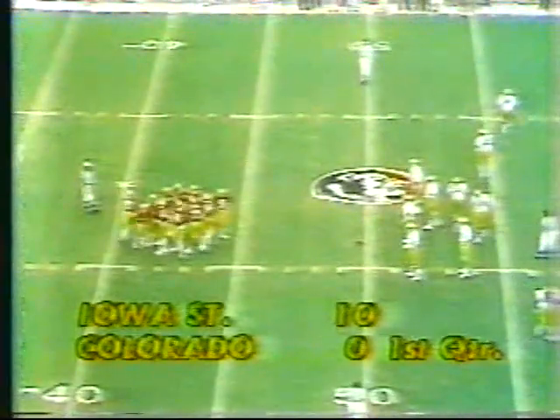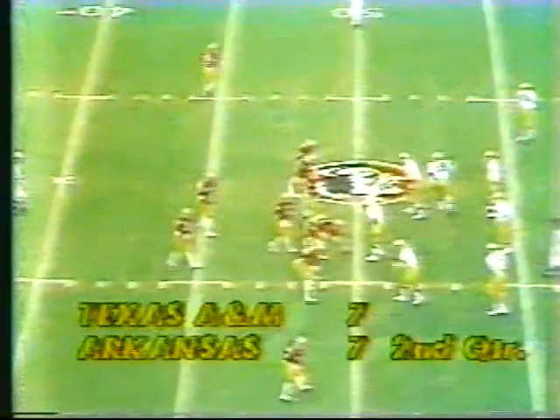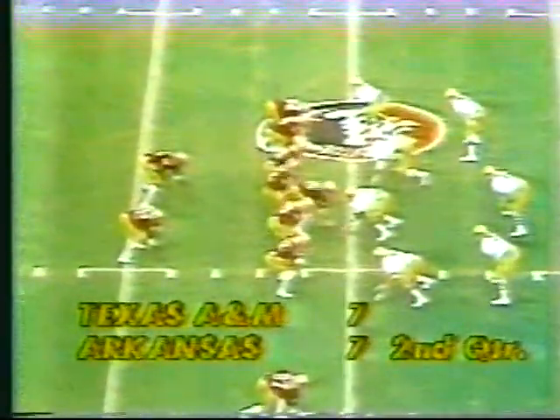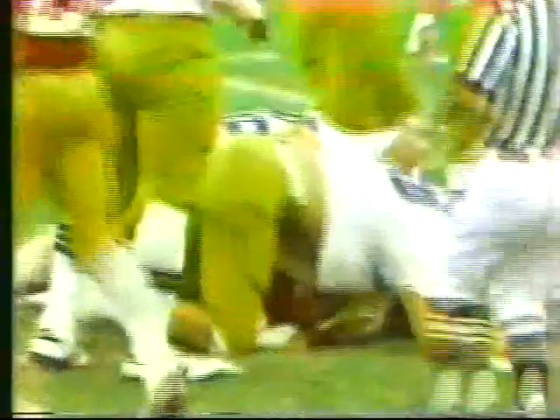Iowa State jumping on top of Colorado in the first quarter. Bill Mallory, the Colorado coach, reportedly in trouble there. Texas A&M and Arkansas all tied up at 7-7 in a game with full implications. Woodham complete to Platt, trying to get yardage across the middle — finally dumped after a gain of about six. Charlie Thornton, 84, the defensive end, made the stop for Navy. That will bring up third down and four.